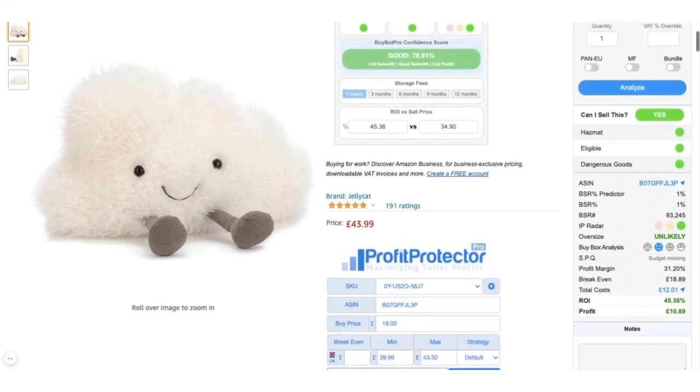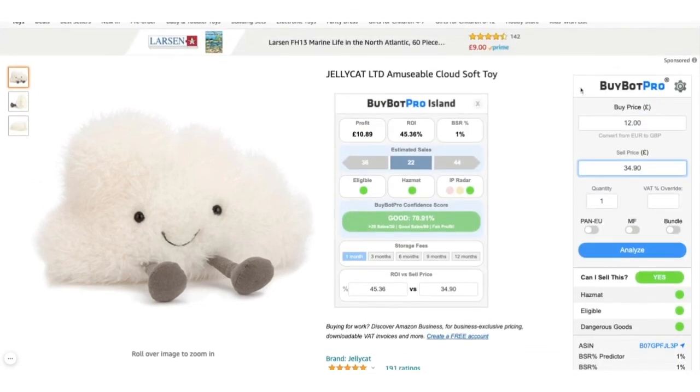So those are the main checks I would do on Buy Box Pro. I hope you enjoyed that video and I'll see you soon.